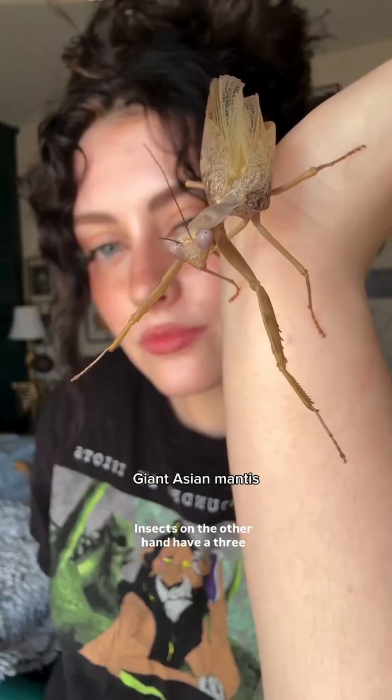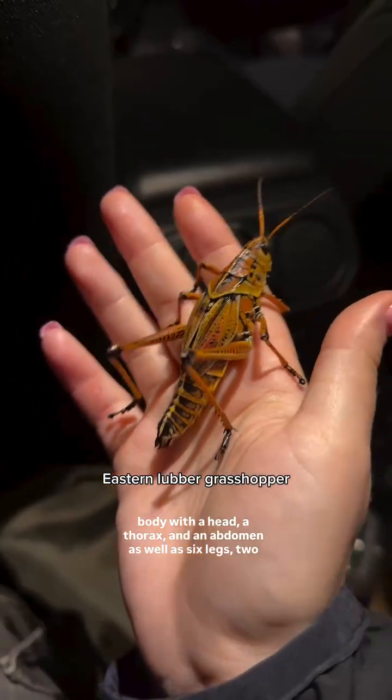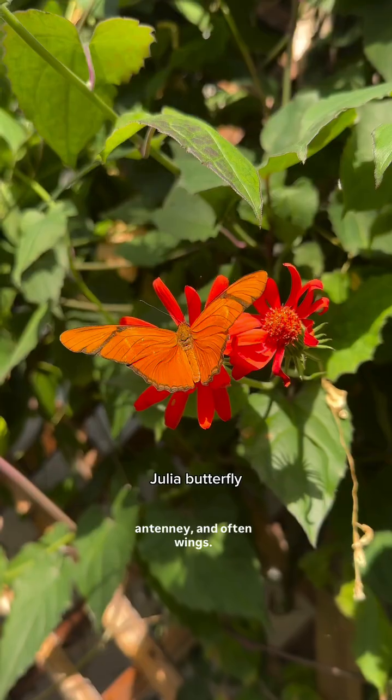Insects, on the other hand, have a three-part body with a head, a thorax, and an abdomen, as well as six legs, two antennae, and often wings.